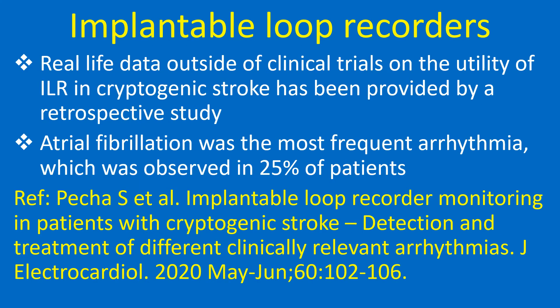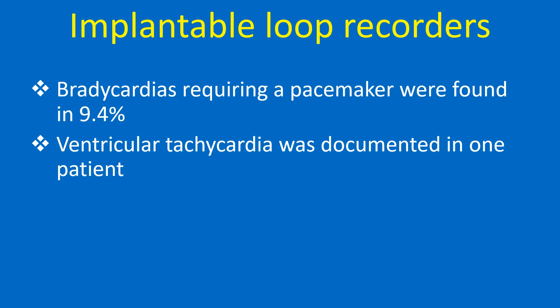Real-life data outside of clinical trials on the utility of ILR in cryptogenic stroke has been provided by a retrospective study. Atrial fibrillation was the most frequent arrhythmia, observed in 25% of patients. Bradycardias requiring a pacemaker were found in 9.4%, and ventricular tachycardia was documented in one patient.